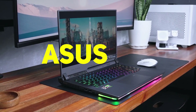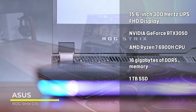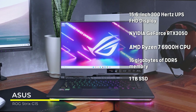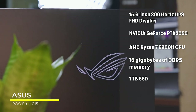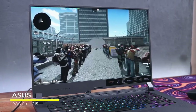First up, we have the Asus Republic of Gamers Strix G15 gaming laptop that comes with a 15.6-inch 300Hz IPS FHD display, an NVIDIA GeForce RTX 3050 graphics card, an AMD Ryzen 7 6900H CPU, 16GB of DDR5 memory, 1TB of SSD storage, and Windows 11 Home Edition, weighing just 3.63 pounds.